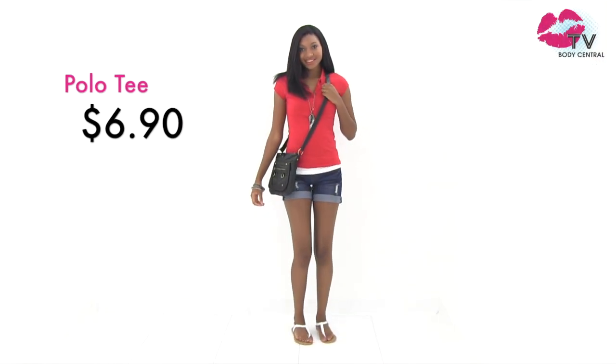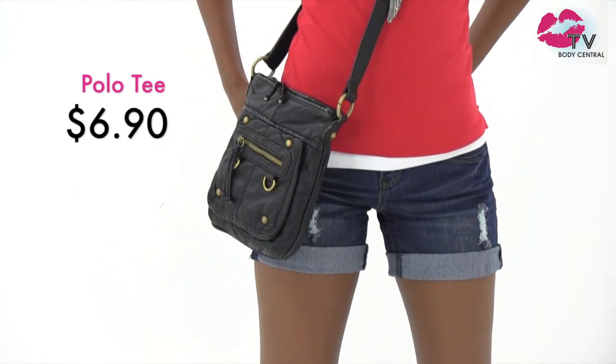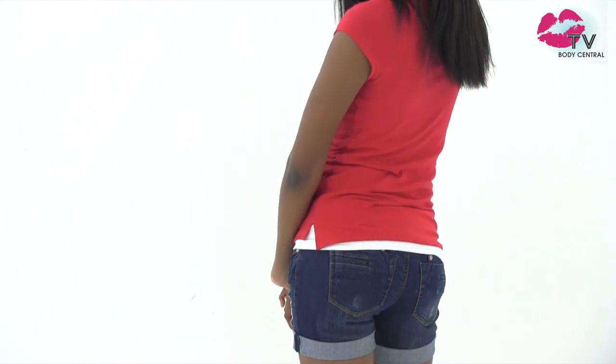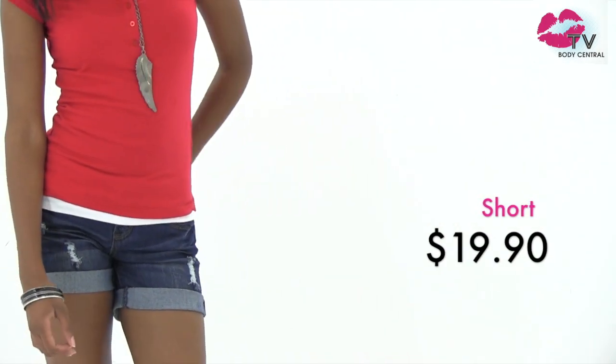You have to get a cross body bag as part of your bag collection for fall — that is, if you haven't fallen in love with them already. Our customers have welcomed these 4-inch shorts with open arms. These polo shirts are part of your basic collection at the unbelievable price of $6.90.